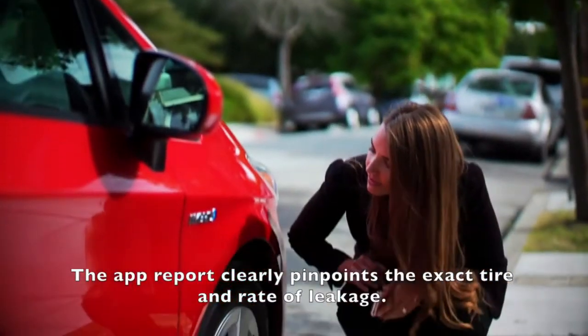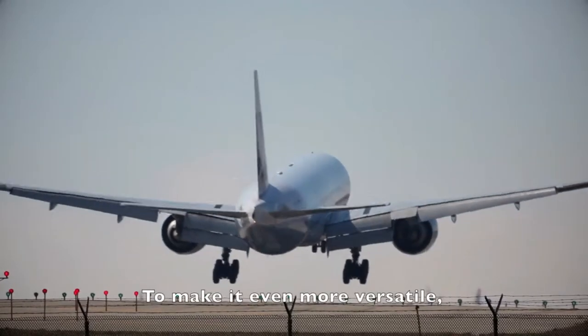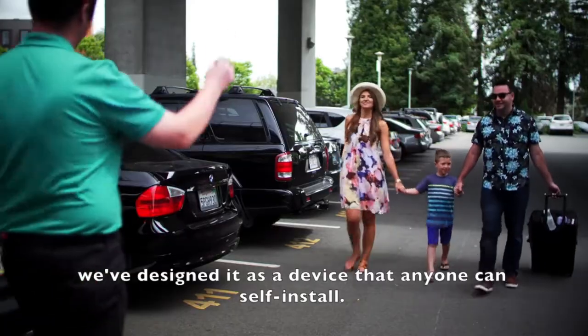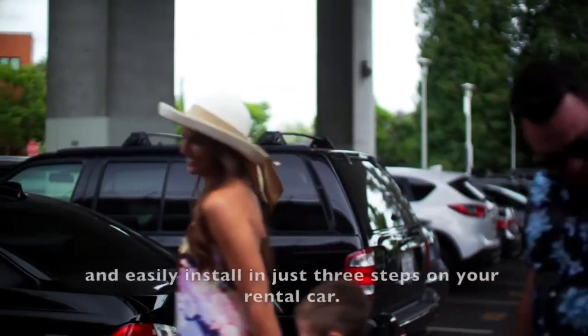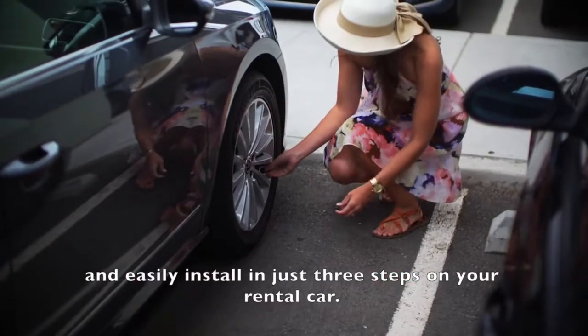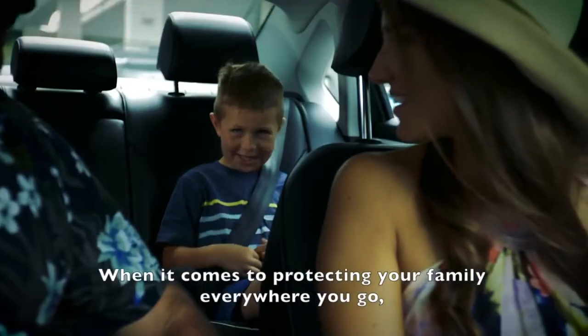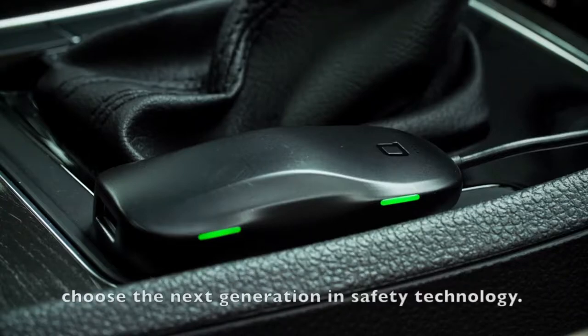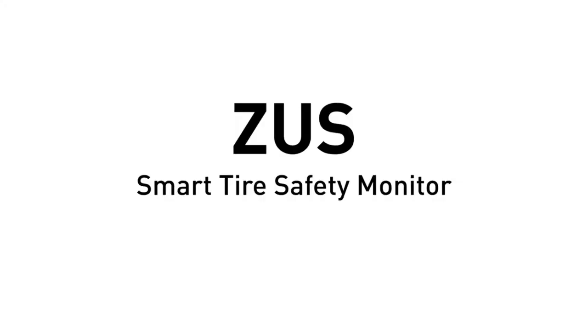The app report clearly pinpoints the exact tire and the rate of leakage. To make it even more versatile, it's designed as a device that anyone can self-install. Take it with you on your next trip and easily install in just three steps on your rental car. When it comes to protecting your family everywhere you go, choose the next generation in safety technology: Zeus Smart Tire Safety Monitor by Nonda. Today's technology for yesterday's car.